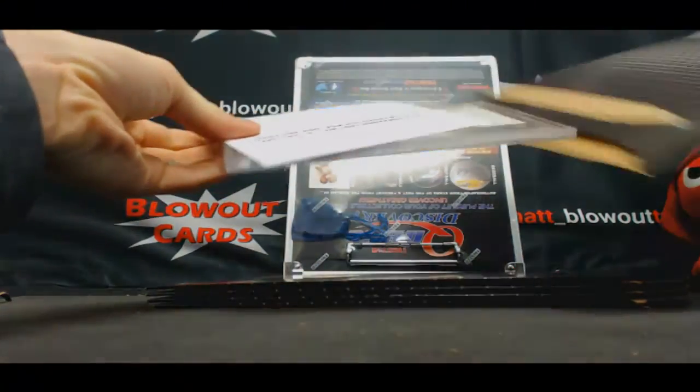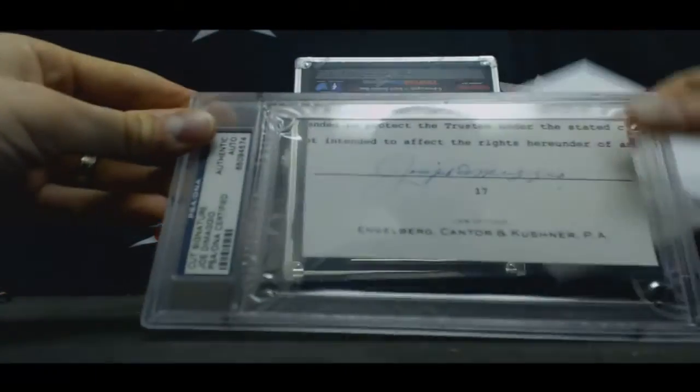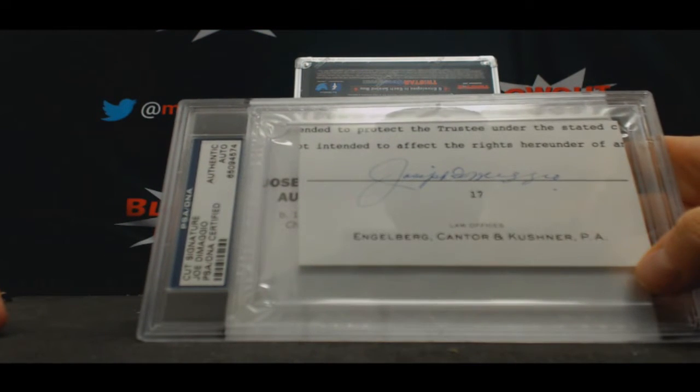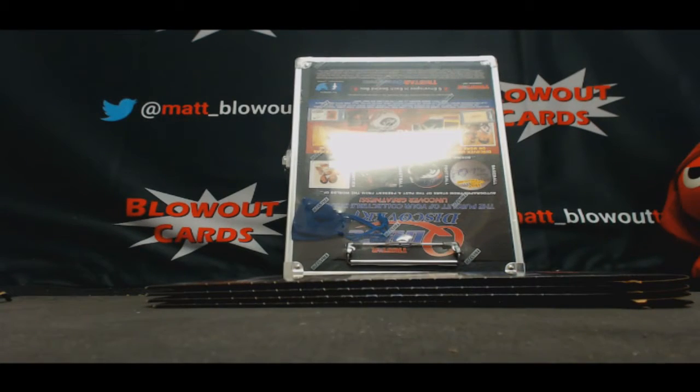Alright, we got something live here. Nice — Joe DiMaggio cut signature. I think we're off to a little DiMaggio. Solid.